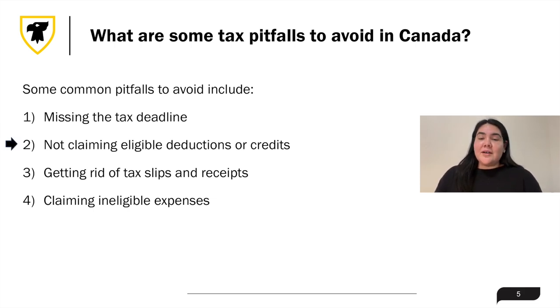Next is not claiming eligible deductions or credits. If you don't claim all eligible deductions and credits, you will end up paying more taxes than you should.